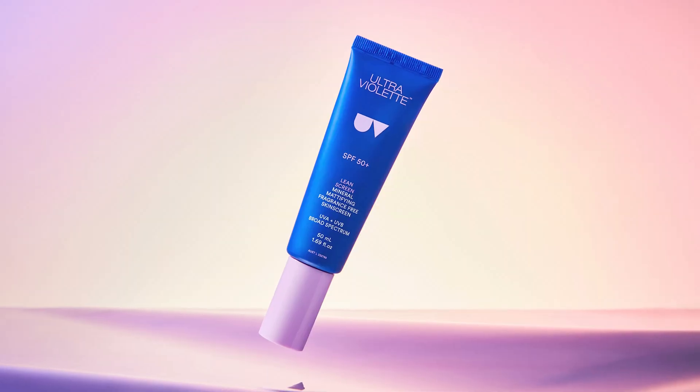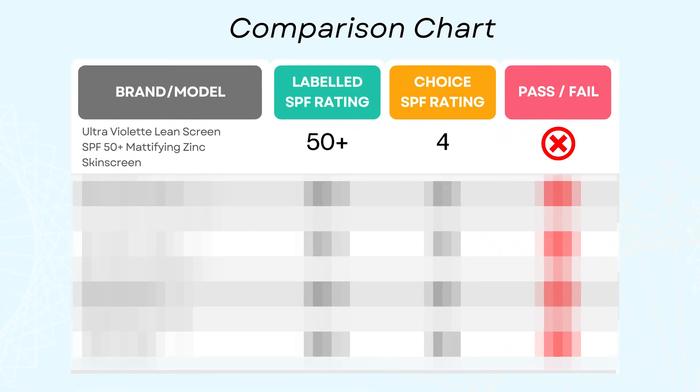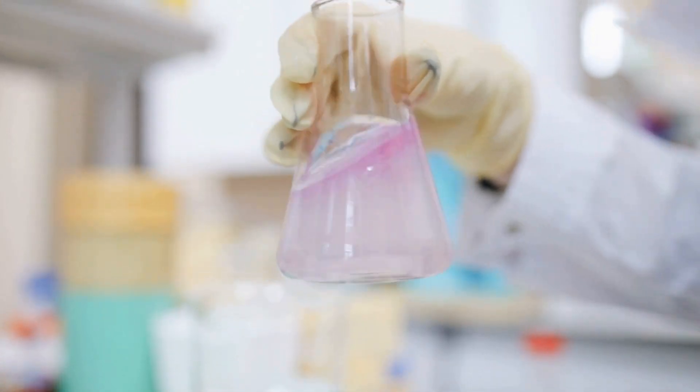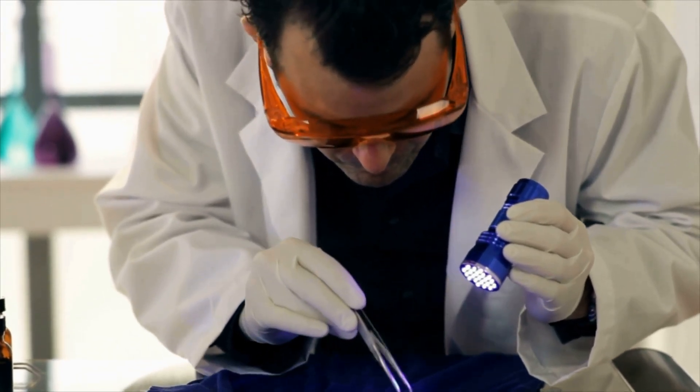The worst offender: Ultraviolet Lean Sunscreen SPF 50, a high-end zinc-based sunscreen retailing at 50 bucks a tube. Choice's lab found it tested at SPF 4. They double-checked it again and it went up to a glorious SPF 5. But Ultraviolet wasn't having it — they clapped back hard. The brand called the result scientifically impossible, claiming the formula contains more than 22% zinc oxide. With that much active ingredient, SPF 4 is like saying bottled water causes dehydration. Ultraviolet even retested independently and got an SPF of 61.7. So, who's lying?